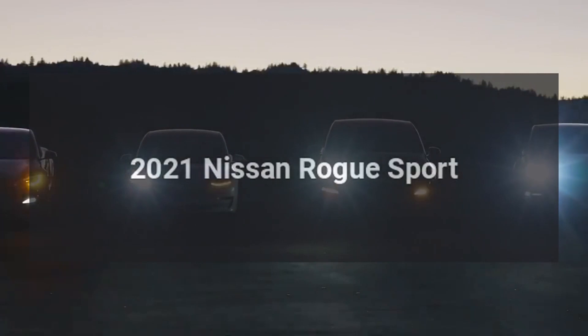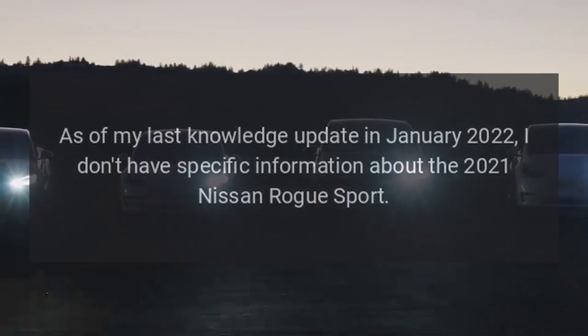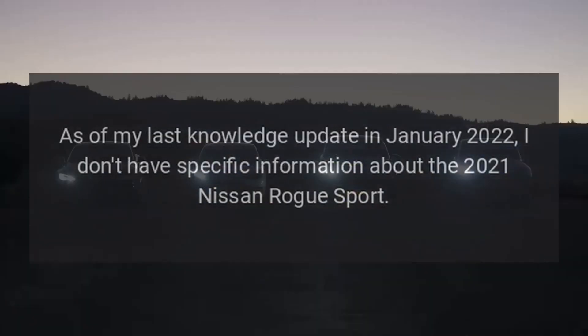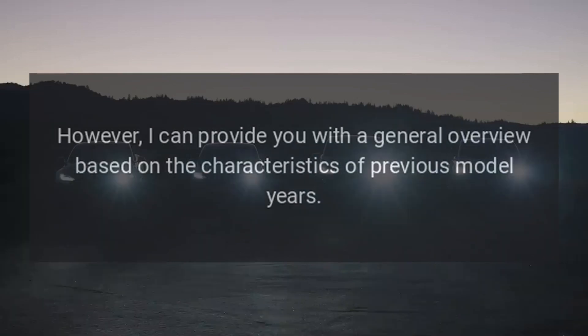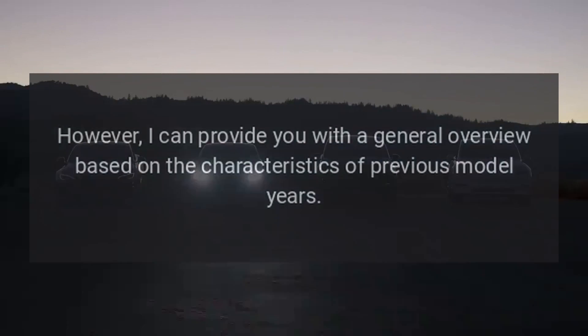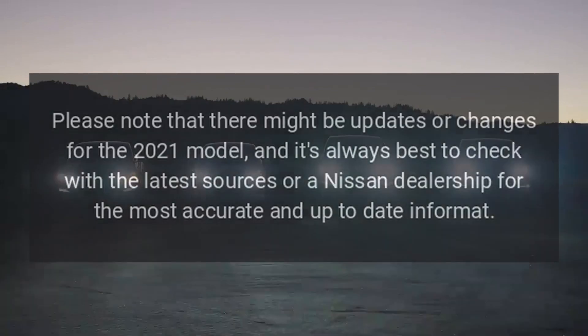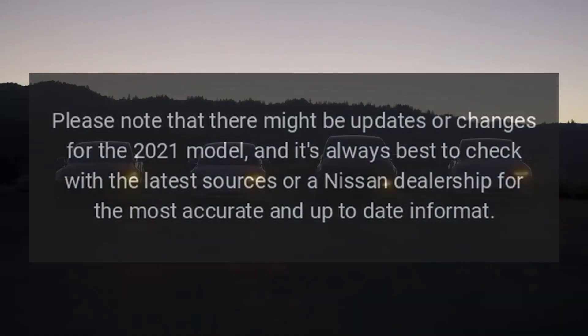2021 Nissan Rogue Sport. As of my last knowledge update in January 2022, I don't have specific information about the 2021 Nissan Rogue Sport. However, I can provide a general overview based on the characteristics of previous model years. Please note there might be updates or changes for the 2021 model, and it's always best to check with the latest sources or a Nissan dealership for the most accurate and up-to-date information.